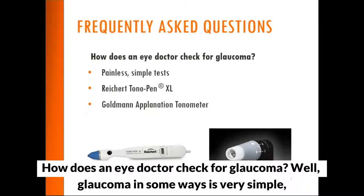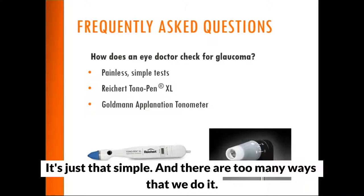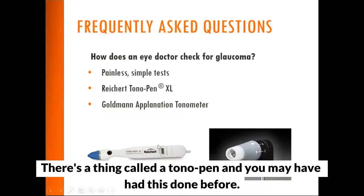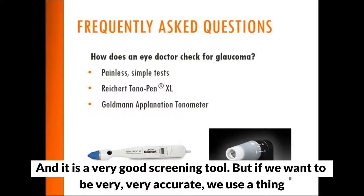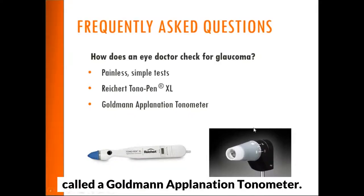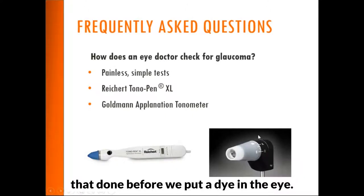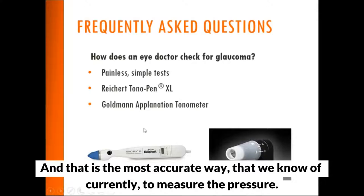How does an eye doctor check for glaucoma? It's completely dependent on the pressure in the eye. There are two main ways: a Tonopen, a little device that gently touches a numbed eye to get the pressure and is a good screening tool; and the Goldman Applanation Tonometer, where we put dye in the eye and use a bright blue light to measure pressure. That is the most accurate way we currently know of to measure eye pressure.